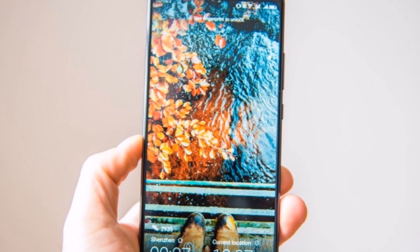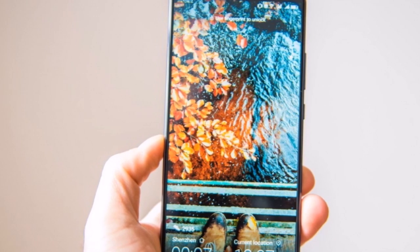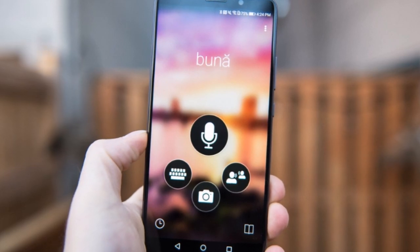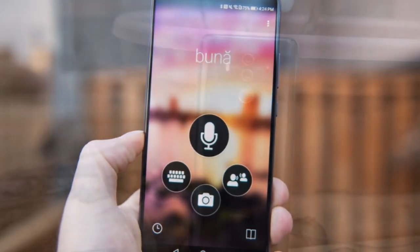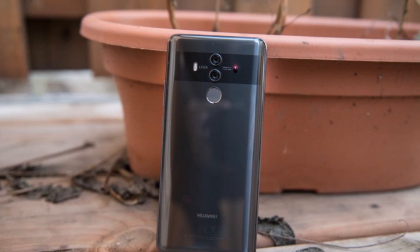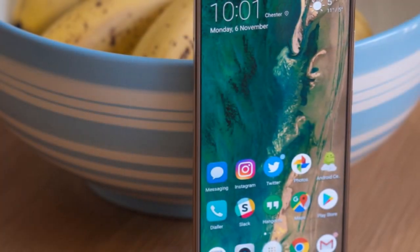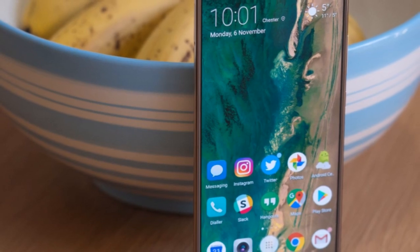The phone comes with a 6.00-inch touchscreen display with a resolution of 1080 pixels by 2160 pixels at a PPI of 402 pixels per inch. The display features a multi-touch capacitive touchscreen with 16 million colors.